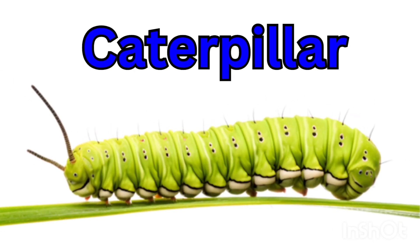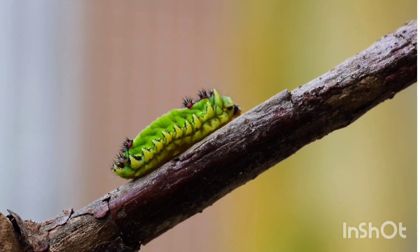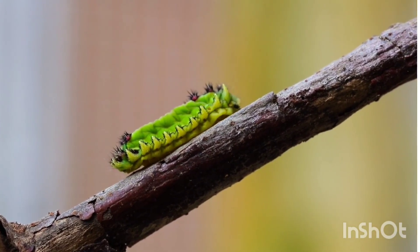Caterpillar — a caterpillar eats leaves every day. It turns into a butterfly later.